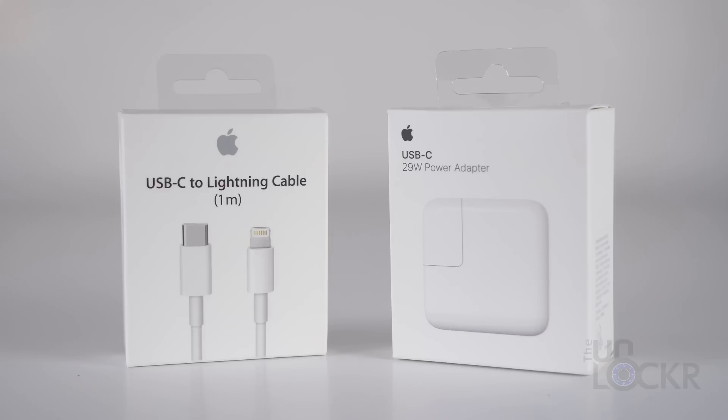I recently did an experiment showcasing the $75 Apple fast charger that everybody's talking about on the internet versus the included charger on the iPhone 8 Plus. A bunch of you commented on that video and mentioned the old iPad charger trick that used to work all the way back with the iPhone 6.